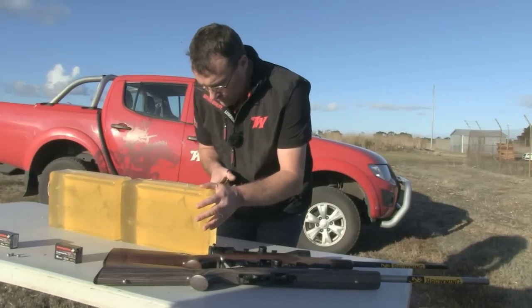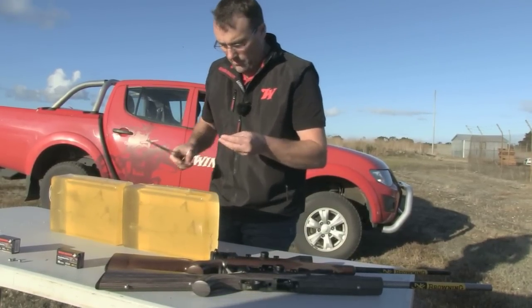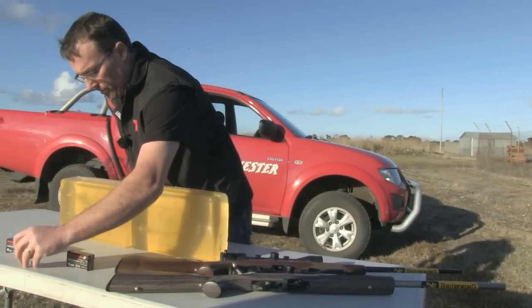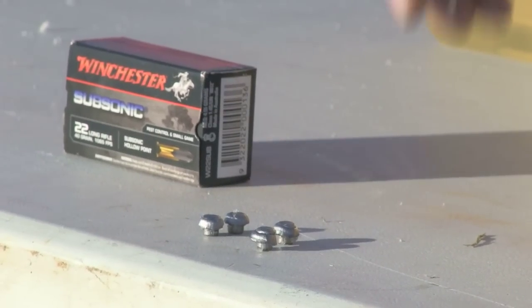Obviously going to a 42 grain bullet is unique. It just lifts the bar again on what people can achieve with one-shot kills on all the vermin species, especially here in Australia. And with the rabbit being a worldwide target, we want to make sure the 42 was as good, but then better when we start going up into the slightly larger vermin or we start stretching our range a little bit.